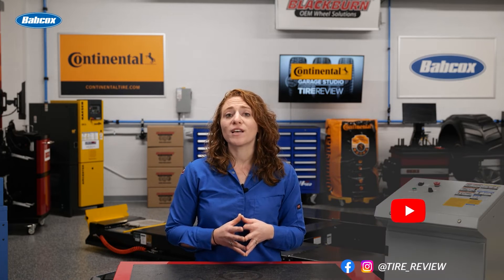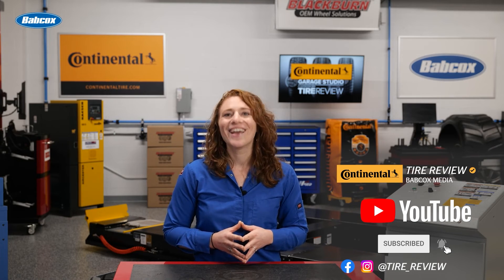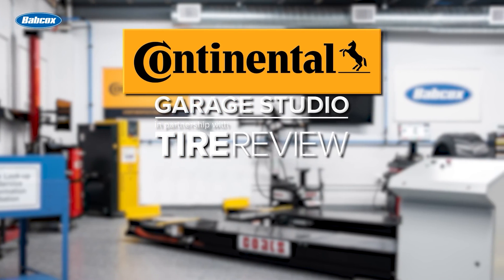I'm Maddie Weiner, coming to you from the Tire Review Continental Tire Studio at Babcock's Media. Don't forget to follow us on Instagram and Facebook, and subscribe to our YouTube channel for more tire, service, and shop operations videos.